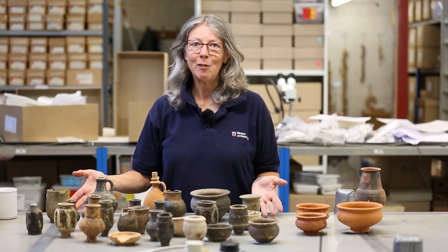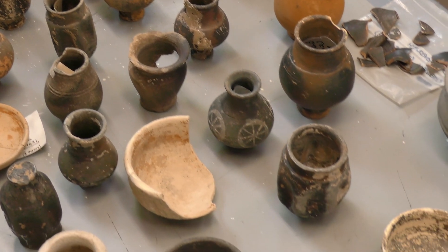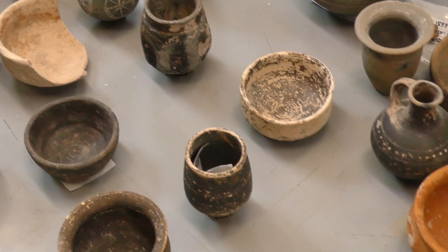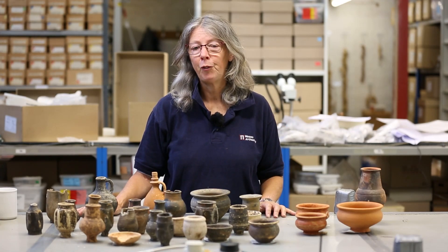Here are some of the pots that we've taken out of the boxes we've just collected from the store. The New Forest pottery industry began production around somewhere between AD 250 and 270.